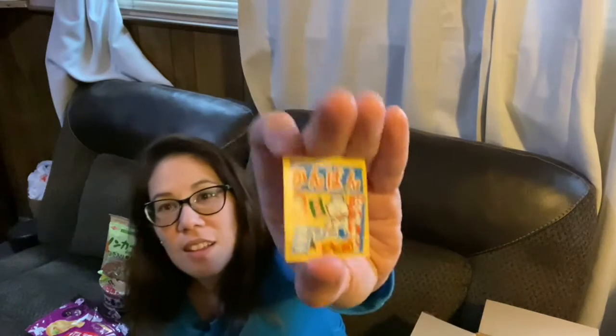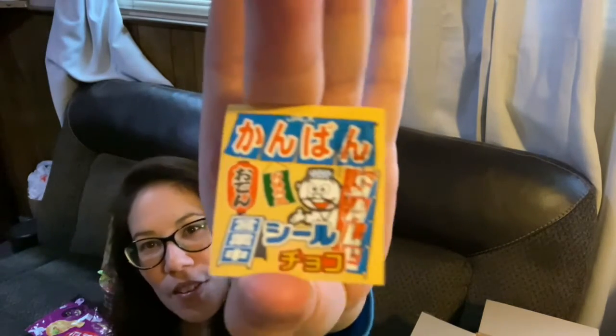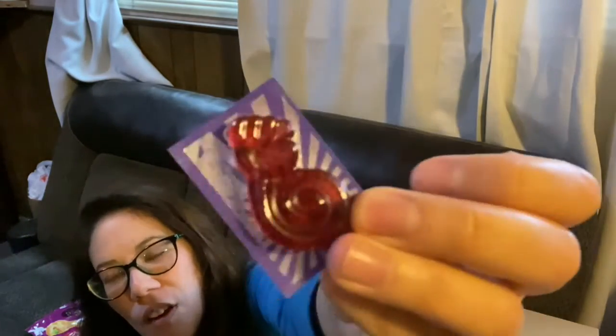Some chocolate. Look at that package — you're going to love it. It's so cute. And it looks like a rock, paper, scissors kind of gummy. Got rock on there.